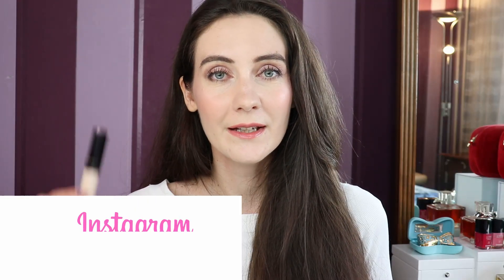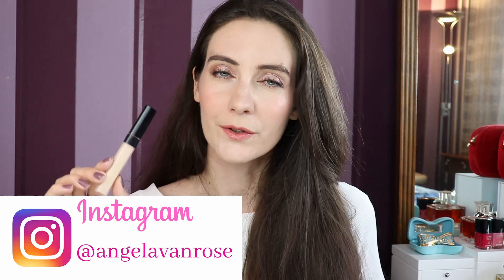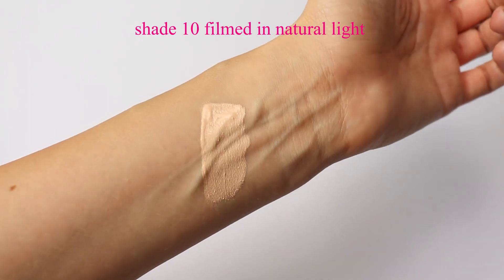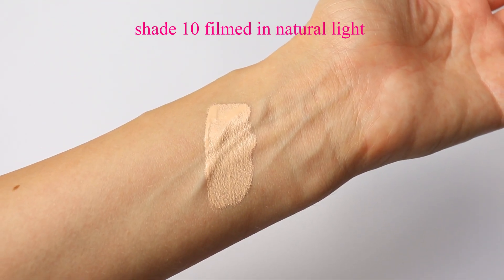Hey guys and welcome to this video! Today we're talking about the new reformulated Les Correcteurs de Chanel. I'm going to tell you everything that you need to know about the reformulation and how this new concealer, this new version, compares to the old one.